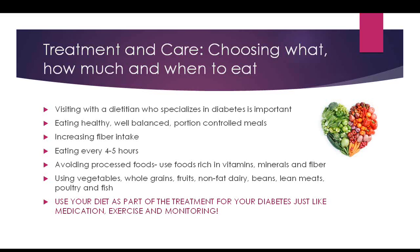Eat a lot of vegetables — not the starchy ones like corn, peas, and lima beans, but plenty of non-starchy vegetables, which are low-calorie and low-carb. You want whole grains, fruits, non-fat dairy, beans, lean meat, poultry, and fish. Think about using the diet as part of the treatment for diabetes — it's just as important to follow a meal plan as it is to take your medicine, exercise, and monitor your blood sugar.